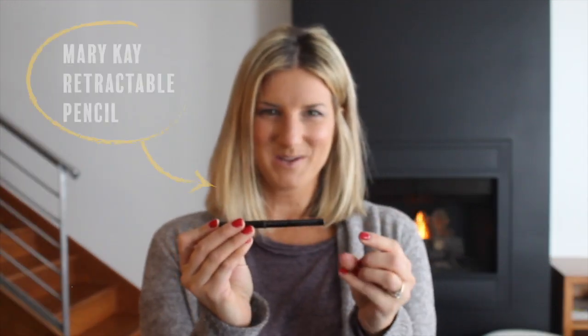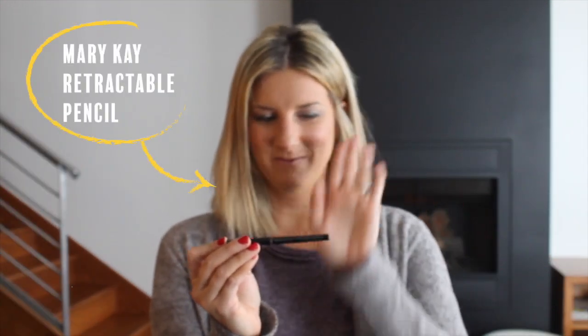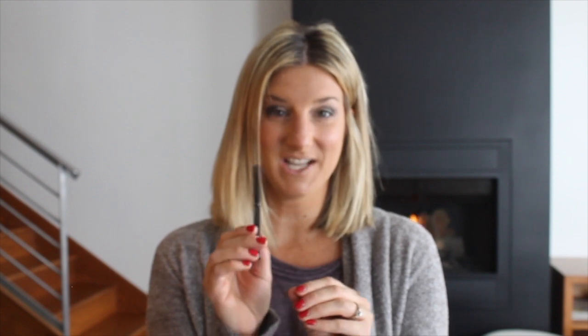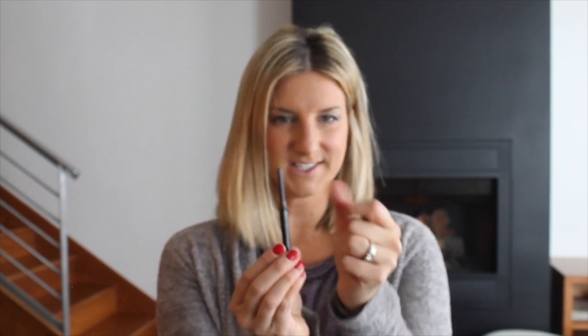Next up is my favorite eyeliner — it is Mary Kay. I've used it for 15 years. I love it because it is a retractable pencil so it self-sharpens as you need to use it, and it just goes on super easy, kind of glides on, and really does stay all day.